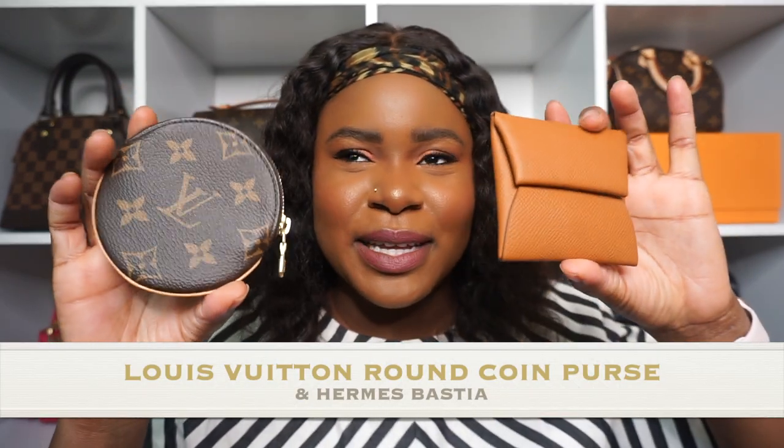This card holder doesn't scratch at all and has definitely replaced my Gucci card holder, which I'll show eventually. Moving on to number three — it's actually a tie. I couldn't really decide between both because they serve the same purpose in my collection. The number three SLGs are the Louis Vuitton Round Coin Purse and my Hermès Bastia. I couldn't pick because I reach for both of them just about equally.